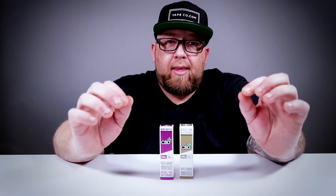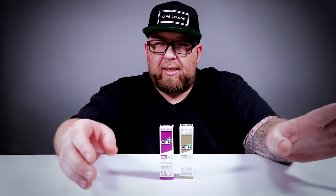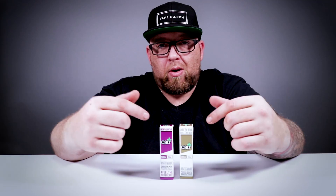This right here is for those of you that may be a little further along — you've got some other issues that the 60 milligram, the 120 milligram, the gummy bears, and the pills don't work for. We got you covered. We didn't forget about you.